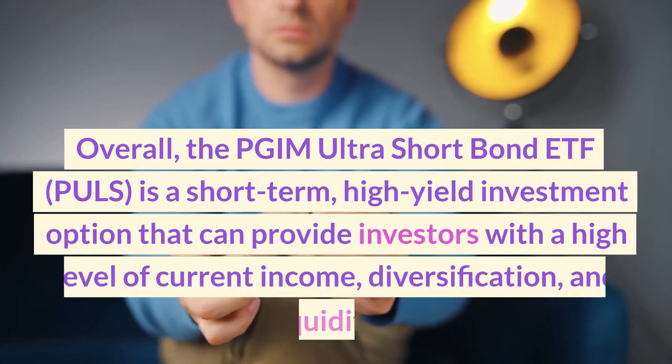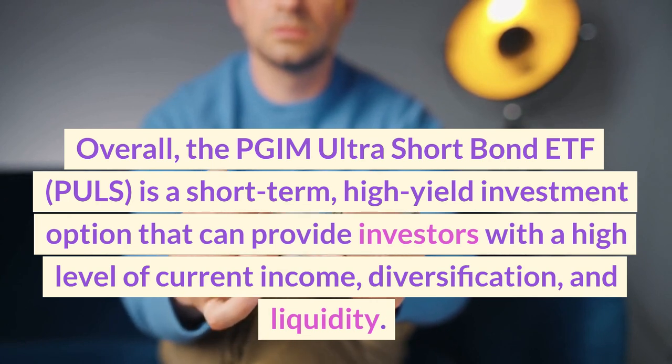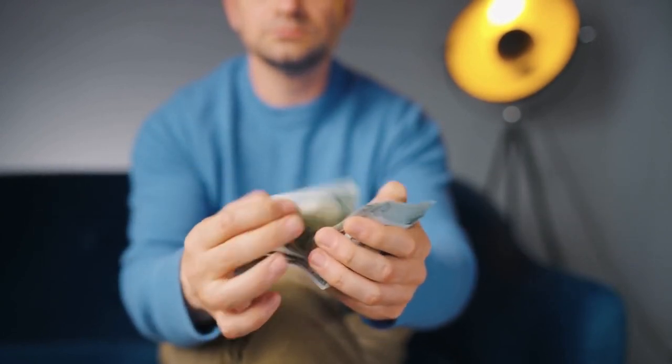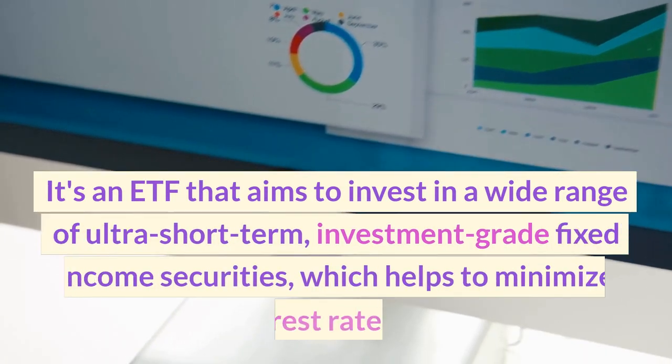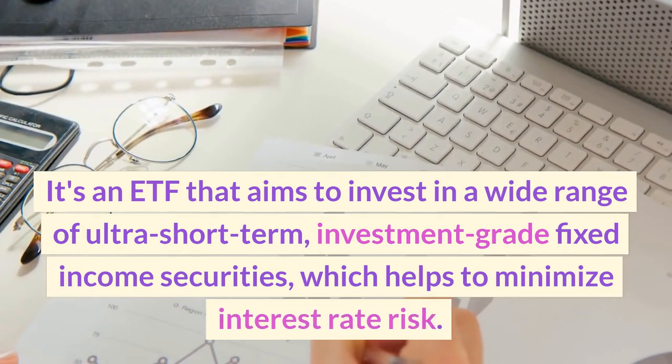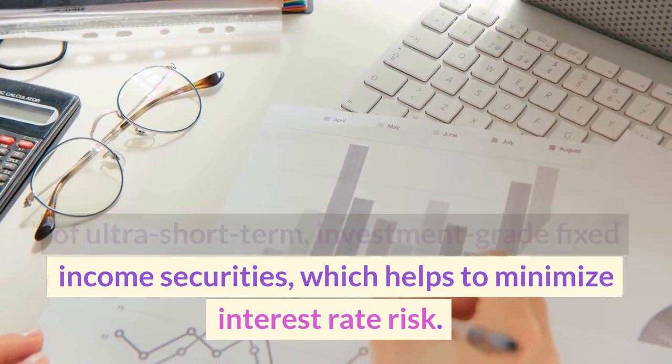Overall, the PGIM Ultra Short Bond ETF, PULS, is a short-term, high-yield investment option that can provide investors with a high level of current income, diversification, and liquidity. It's an ETF that aims to invest in a wide range of ultra-short-term, investment-grade fixed-income securities, which helps to minimize interest rate risk.